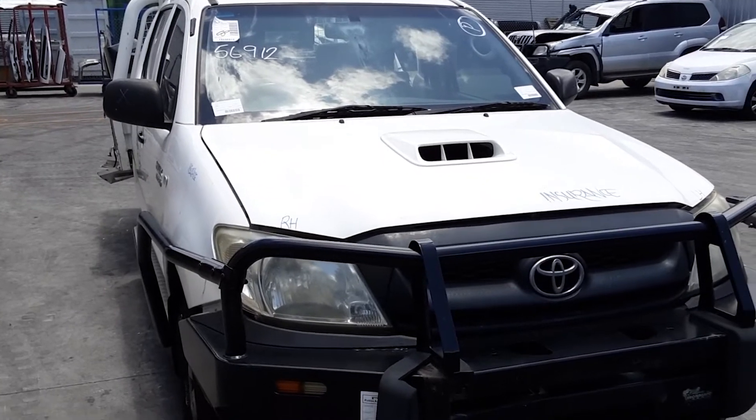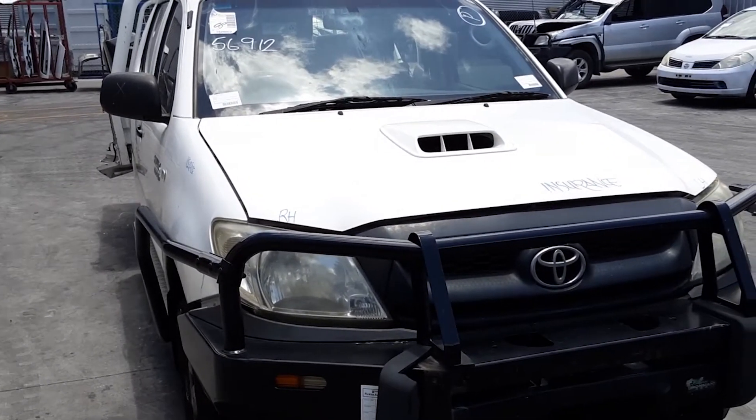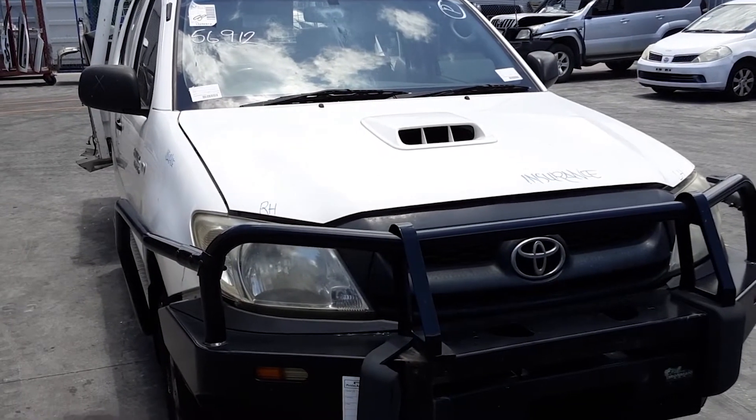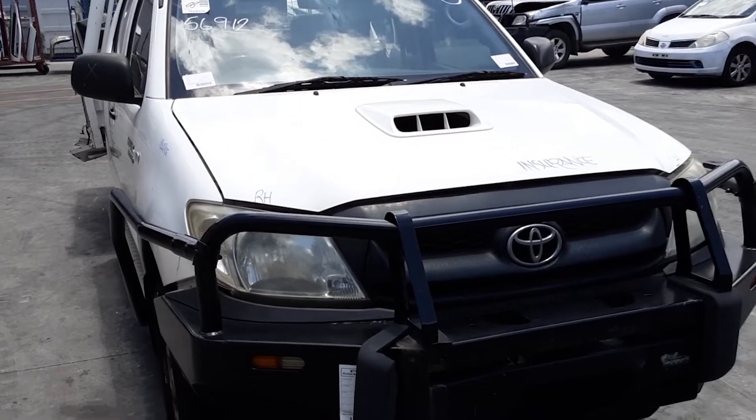Hi, this is Chris from Total Parts Plus, 29 MW Avenue, Kubas Plains. Our phone number is 07 3848 1382, and today we have a 2011 Toyota Hilux Dual Cab SR5, stock reference number 4301.